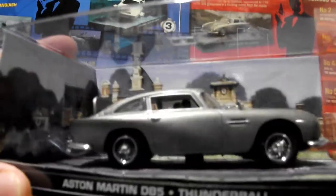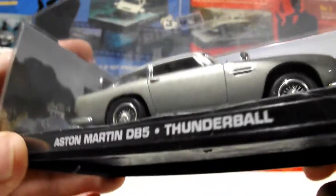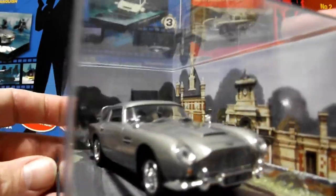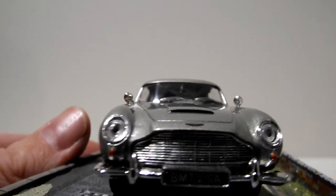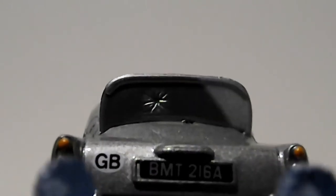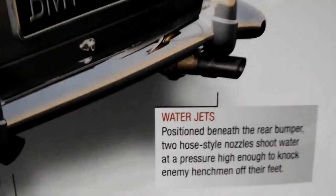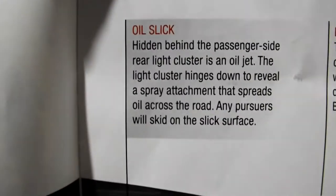Next is the Aston Martin DB5 from Thunderball. The scene is at the French Chateau of Colonel Jacques Beauvoir, with a water cannon and a bulletproof shield. Thunderball is Sean Connery. You can see where bullets hit the shield. They're coming out the back — water cannons. Because that'll do a lot of damage. A nail dispenser behind the back lights. Water jets. Smokescreen. Bulletproof.